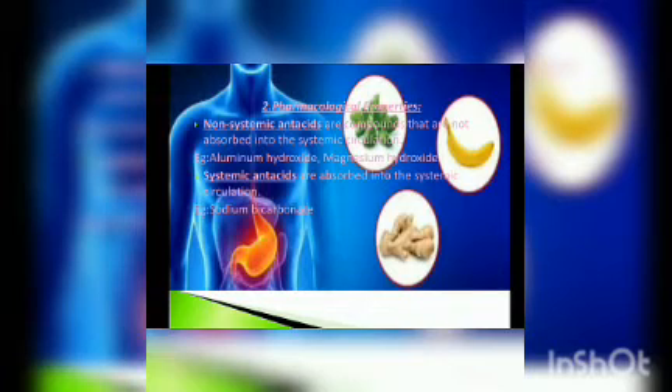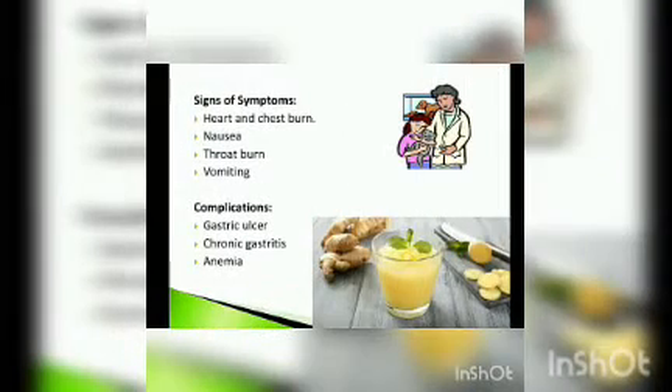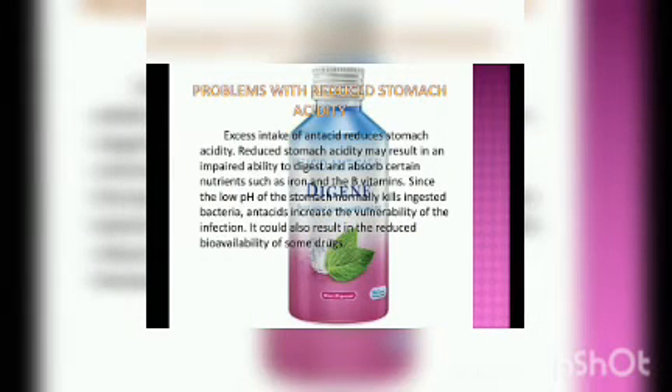Antacids cause certain side effects like nausea, throat burn, and vomiting. This is due to the larger acidity caused in the stomach due to intake of fast food, salty and sour foods like chips, soup, fermented foods, etc. The complications of acidity include gastric ulcer, chronic gastritis, and anemia. Increased consumption of antacids is also a problem. There should be a correct level of acid in the stomach, as reduced acid leads to reduced bioavailability of some essential drugs and enzymes.